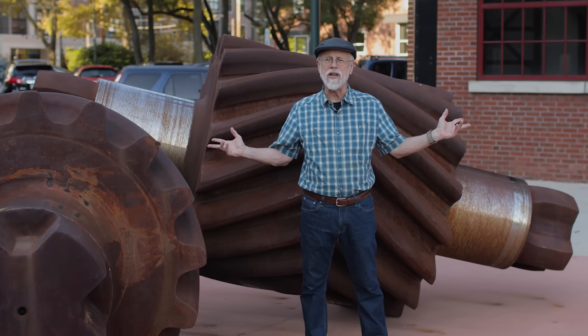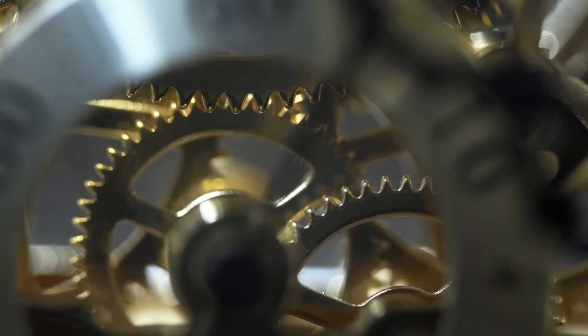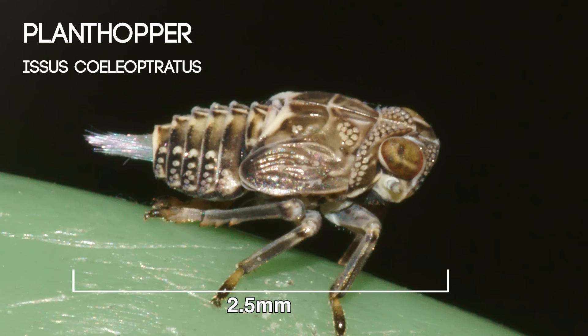Gears? In a bug? That one got my attention. I thought humans invented gears — those perfectly precise, interconnected drivers that have transformed machinery for centuries. Well, it turns out that biology is far ahead of our engineering.